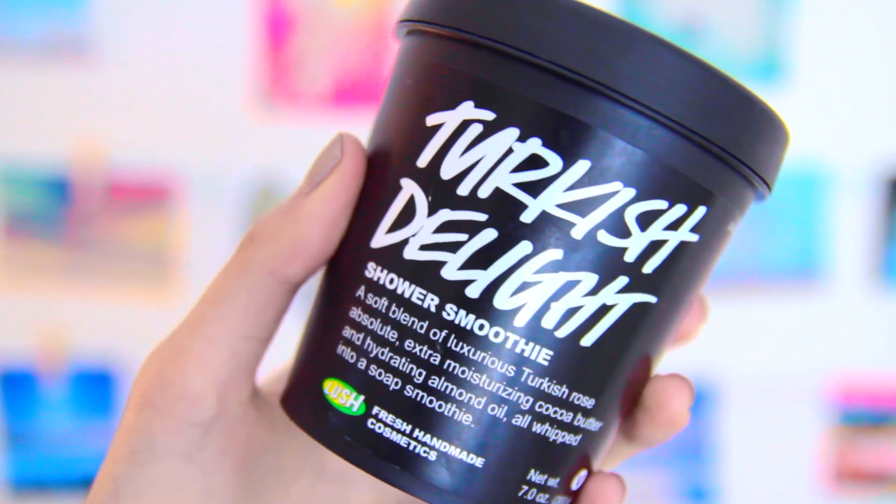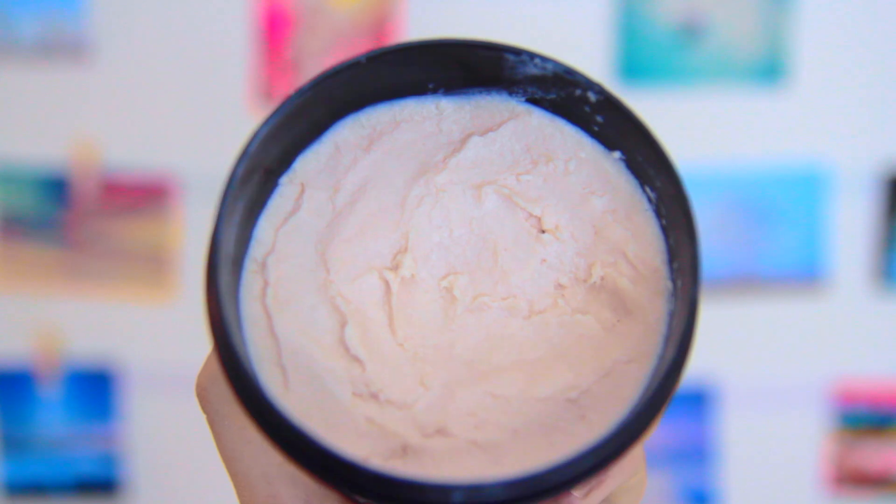The next product that I have is Lush's Turkish Delight. I've never actually tried the dessert Turkish Delight, but apparently this is what it smells like — I would describe it as smelling straight up like roses. This is described as a shower smoothie, but I would describe it as a moisturizing body wash. Although it smells nice, I wouldn't actually recommend this one.